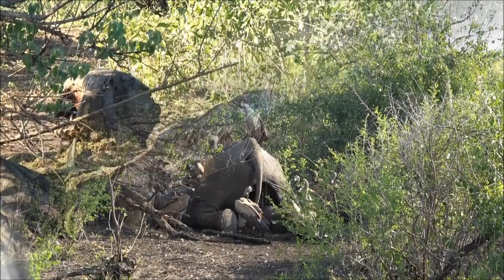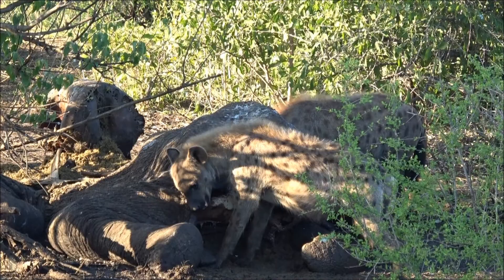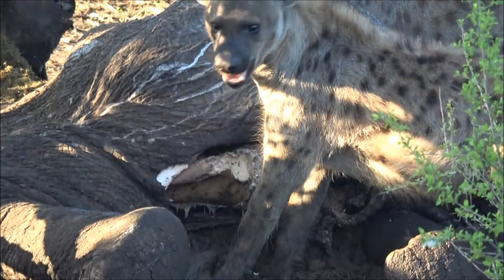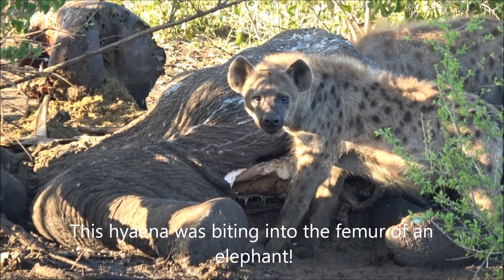So we're back at the elephant carcass that we saw yesterday, and there are about seven or eight hyena in the area. You can listen to them eating — listen how they eat. The carcass is hardly anything left. They have incredibly strong jaws; they can bite through that skin and through that bone.